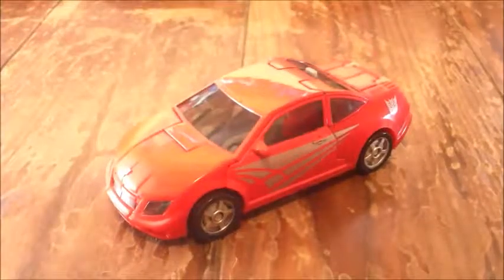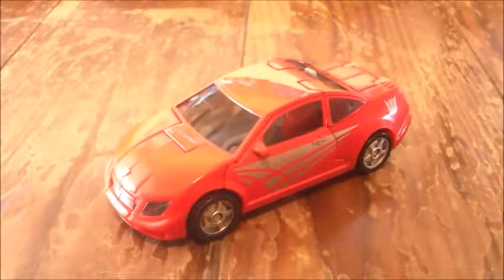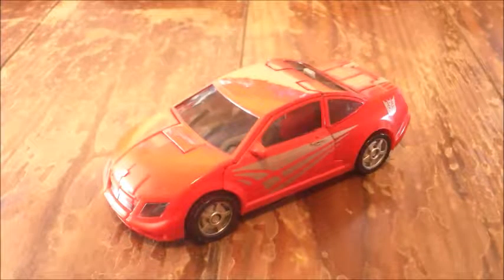Hey everybody, NerdyTransformed here again, and today I'm reviewing the Transformers 07 movie Swindle — the X-Class Swindle.